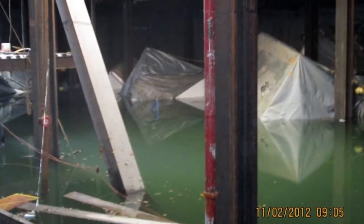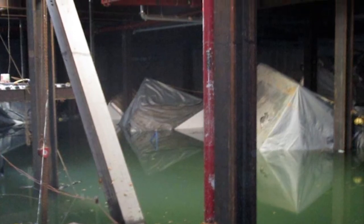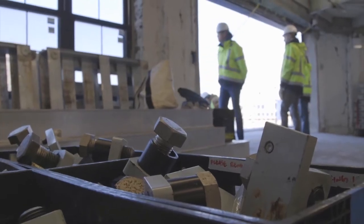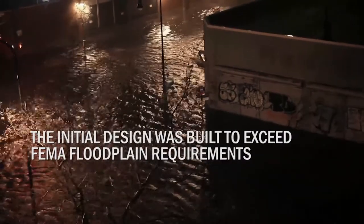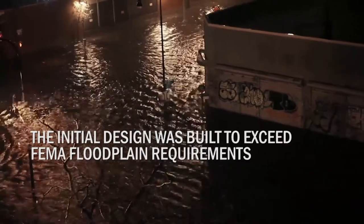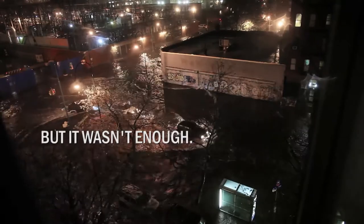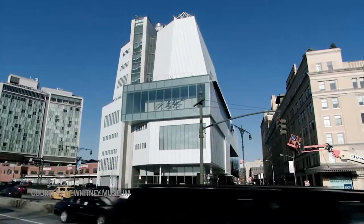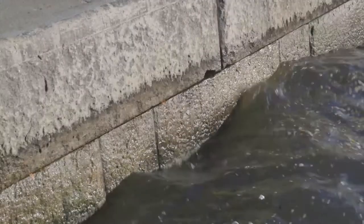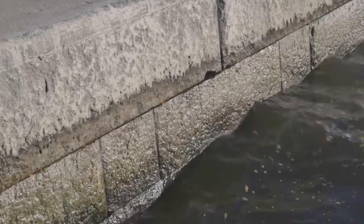We obviously had to empty the basement of water, which we did. We pumped it out — that took probably a week or ten days. Our engineers were concerned about the structural integrity of the basement. We knew we needed to fortify the building against future flood events. We needed to come up with a new design water level, and we went out and looked for expert advisors.